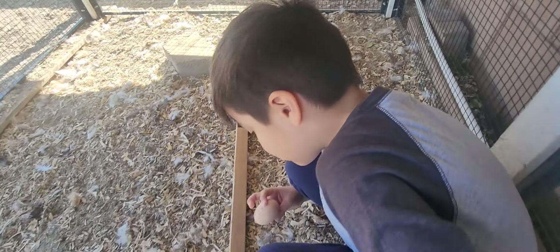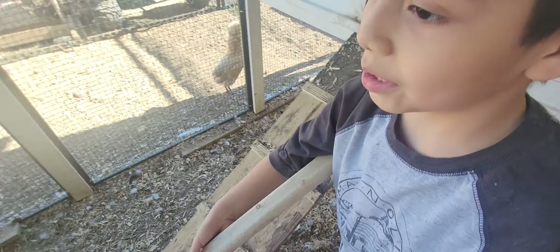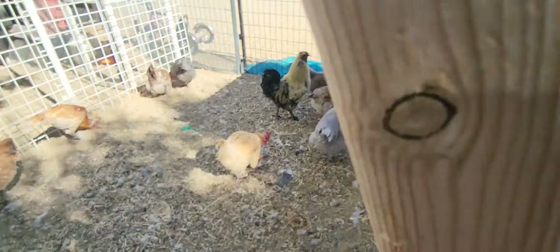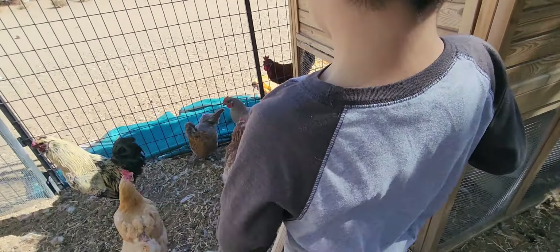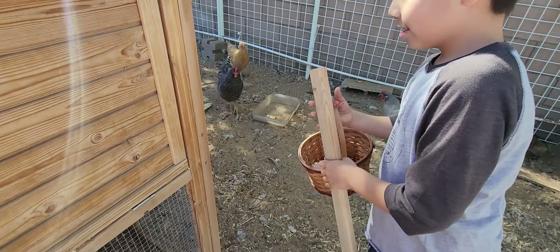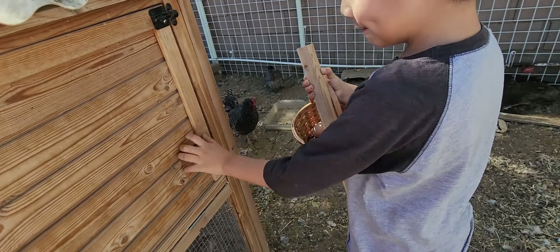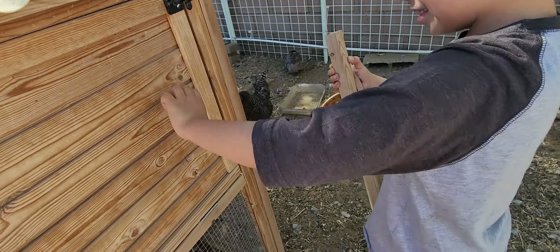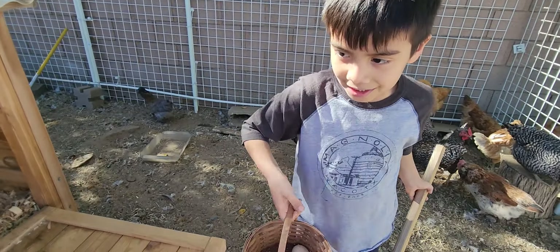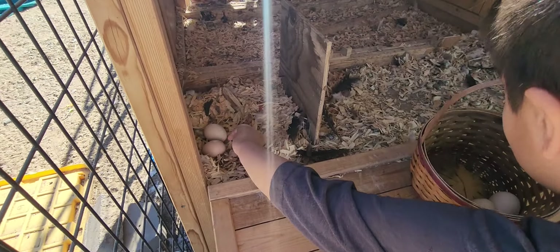Egg — that's it. So we're taking the eggs. There are two coops. Oh, this one has a lot of eggs. These are four eggs.